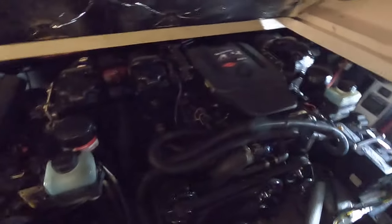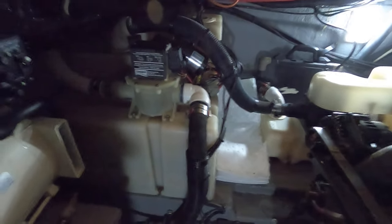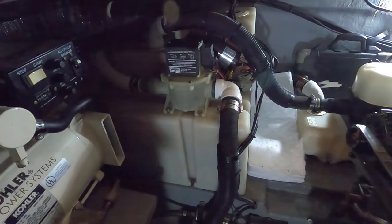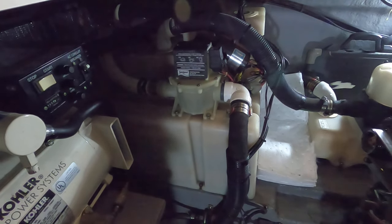Just behind those batteries is your onboard fresh water tank. I'll have the exact capacity of that tank at the website with the full specs. If you make it to the slideshow page, look for the printable PDF spec sheet — that's going to show you exactly how many gallons of fuel, water, and wastewater you can carry.